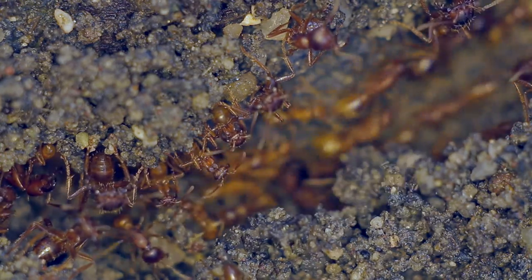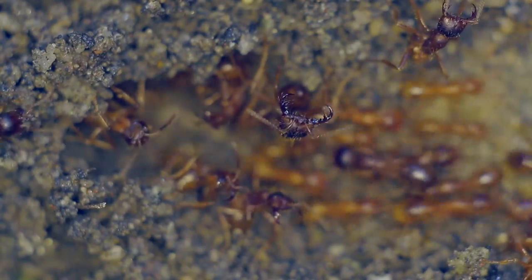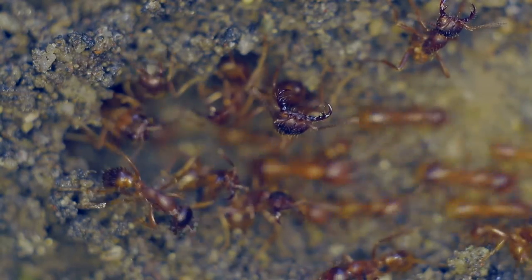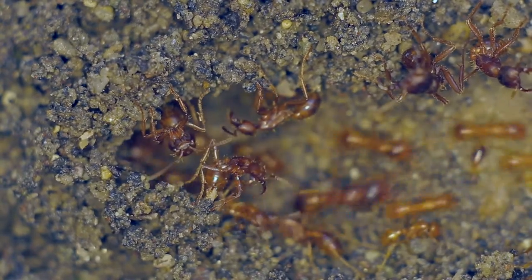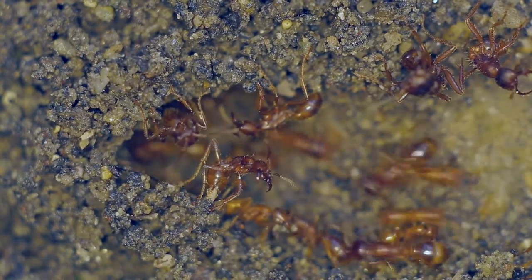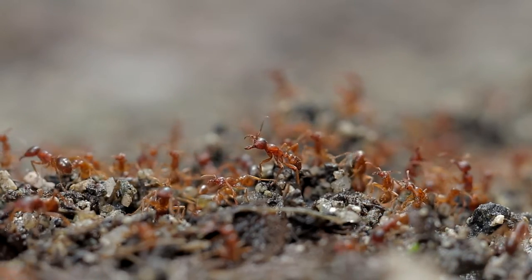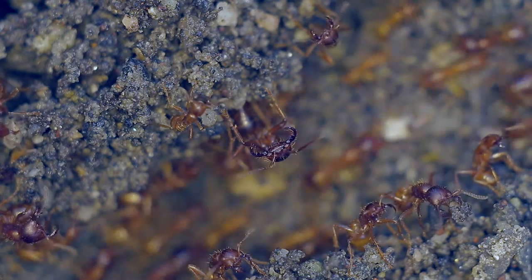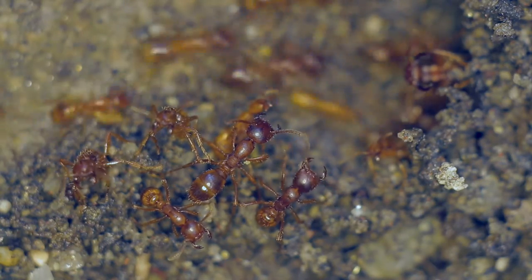Chylomermex will build coverings — or at least attempt to build coverings — over its trails in order to protect itself from predators. Some species of army ants are known to be specialist hunters of other ant species and will take over entire colonies. I have noticed on a few occasions a steep reduction in the number of leafcutter ants in our garden after Chylomermex has been sighted.